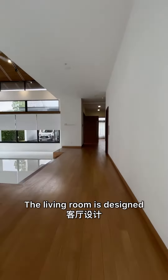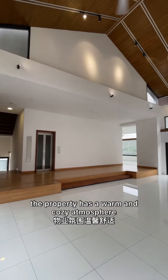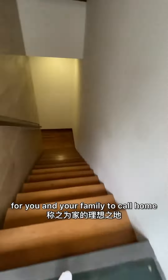The living room is designed with modern architecture and has ample space to host events. The property has a warm and cozy atmosphere, making it the perfect place for you and your family to call home.